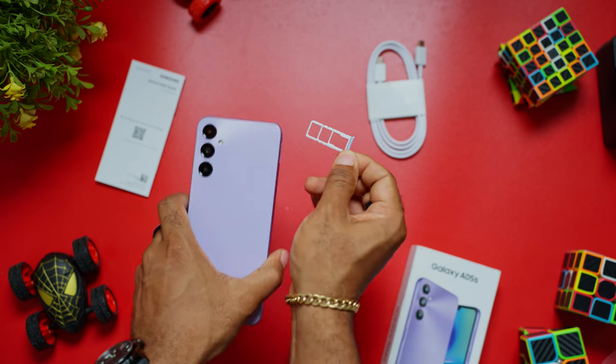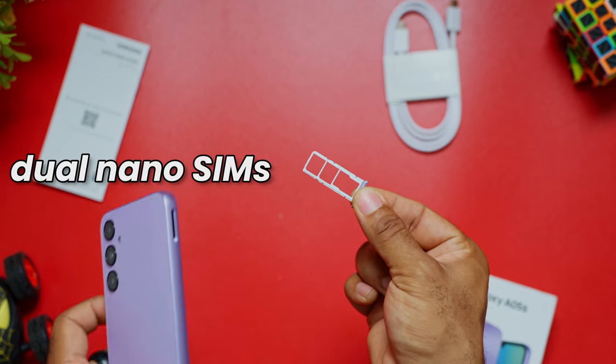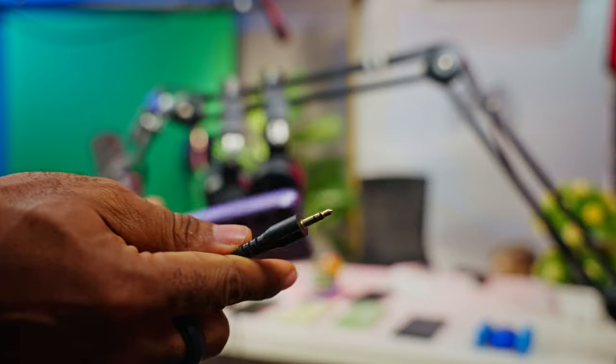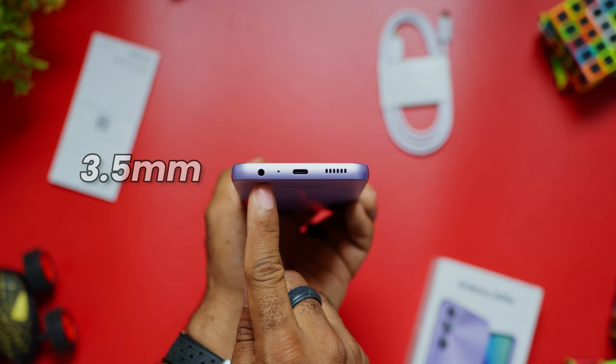You have a dual SIM tray with its trusty sidekick — a dedicated microSD card slot. If you need more storage, you can expand it using this slot up to a terabyte. If you want to juggle between two numbers, easy peasy, you have the dual SIM tray. And if you have wired headphones, this device has got you covered with a 3.5mm headphone jack on the Galaxy A05s.